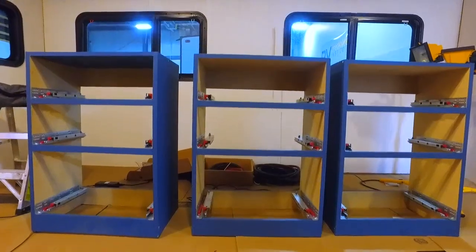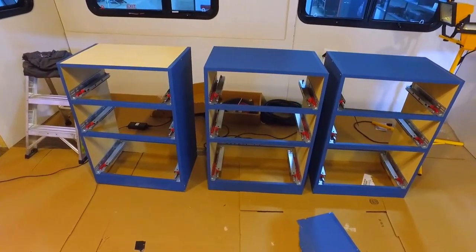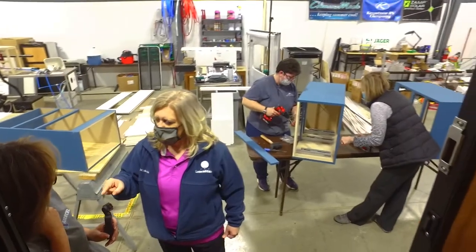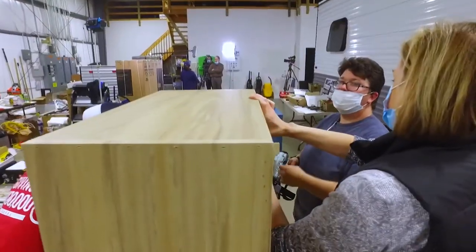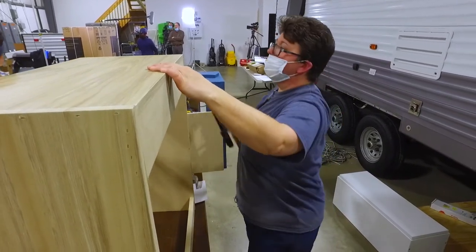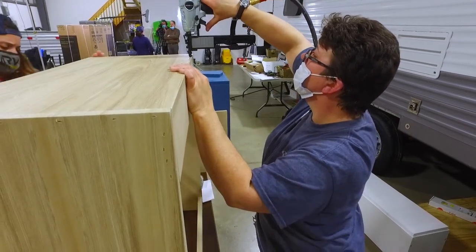None of us have ever put cabinets together other than like an IKEA piece that comes with instructions. What we got were just slabs of finished wood — nothing else — so we all just kind of looked at it and thought, okay, how are we going to do this? So we called in experts, and today we have Tracy from East to West, who works in their cabinet department and has worked with cabinets for 28 years. She's come and volunteered and is showing us the ropes.